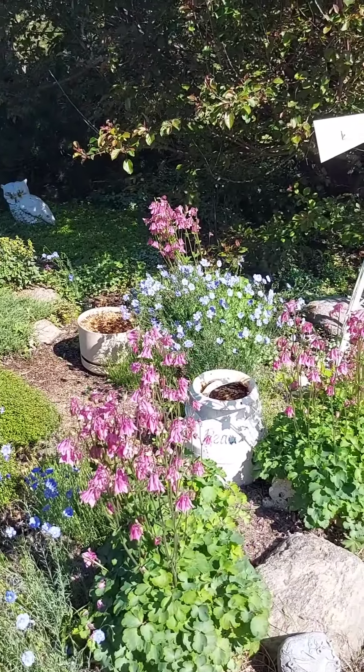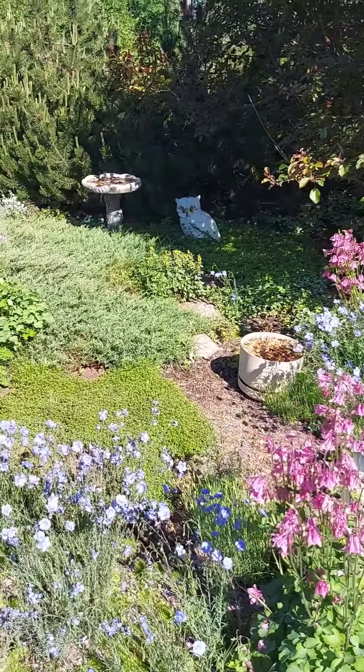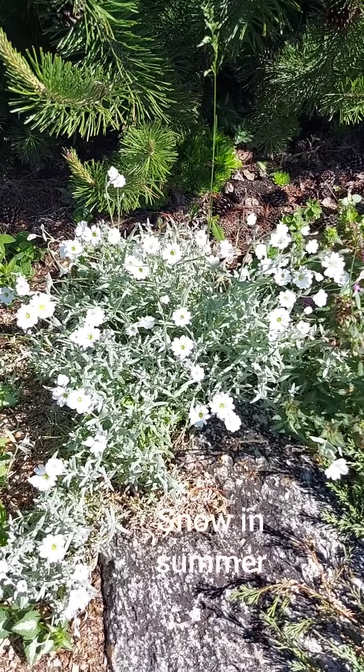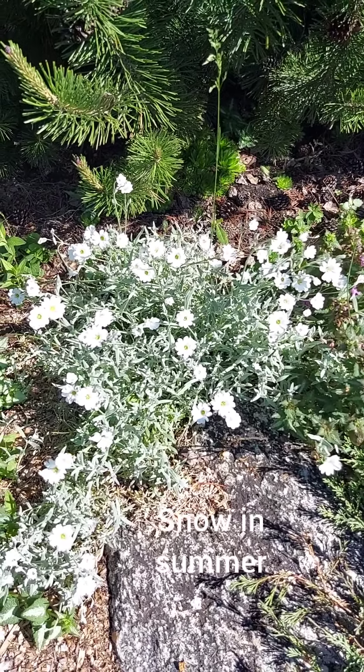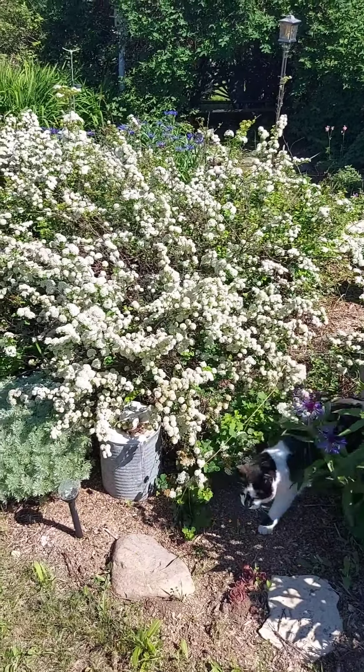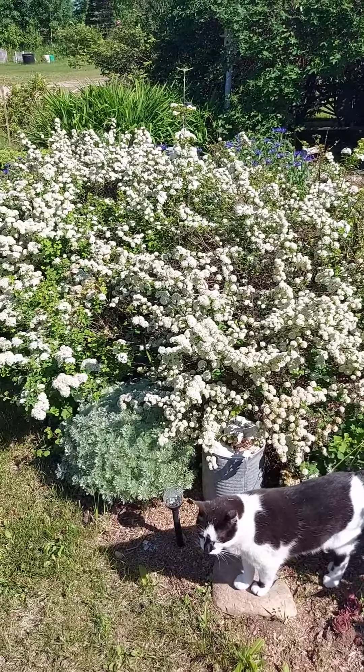It's kind of a little look at what's blooming right now in the rock garden. I miss these guys — this is a little snow in summer flower. I just love the color of the foliage in these. And just another look at my spirea bush.